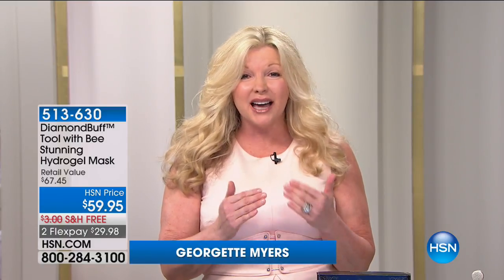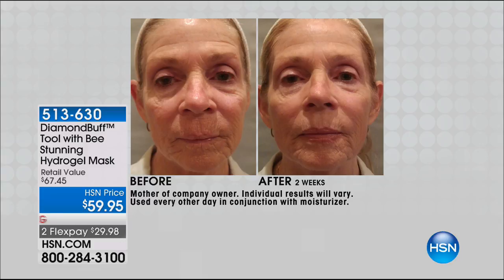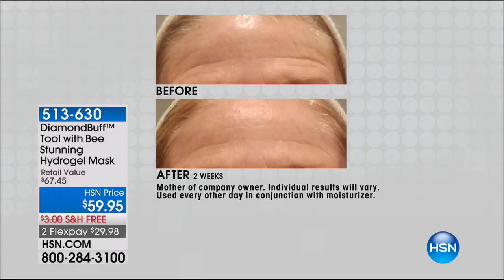There is a reason why microdermabrasion is the number one most requested service when you go to the med spa or doctor's office — you get immediate results. It softens fine lines, evens your texture, minimizes your pores, and gives back that youthful glow. Look at these before and afters — this is Georgette's mother and this is only two weeks. You can see how dramatic and quick the results are — you're removing that outer layer of dead skin and revealing the beautiful skin underneath.